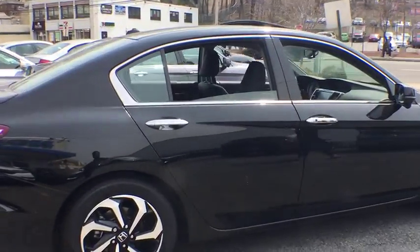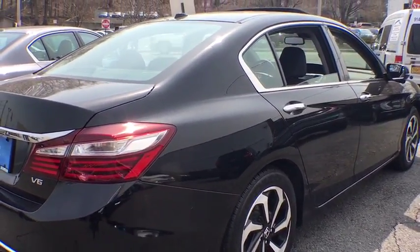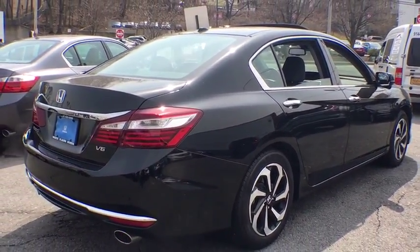Power windows, CD player, heated front seat, trip computer, rear window defroster, remote keyless entry, power moonroof, brake assist, tachometer.